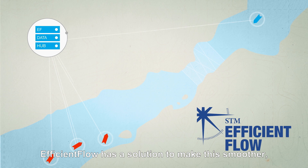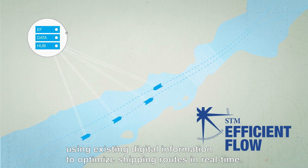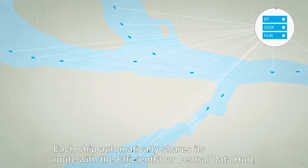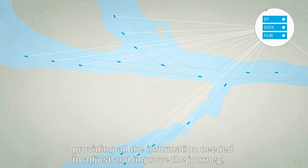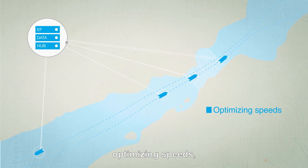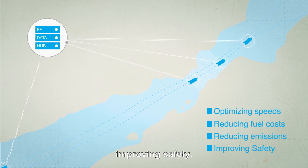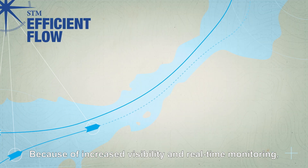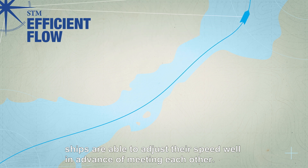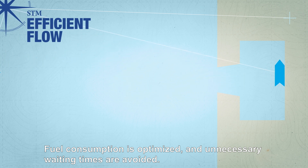Efficient Flow has a solution to make this smoother, using digital information to optimise shipping routes in real time. Each ship automatically shares its route with the Efficient Flow Central Data Hub, providing all the information needed to adjust and improve the journey — optimising speeds, reducing fuel costs, reducing emissions, and improving safety. Because of increased visibility and real-time monitoring, ships are able to adjust their speed well in advance of meeting each other. Fuel consumption is optimised and unnecessary waiting times are avoided.